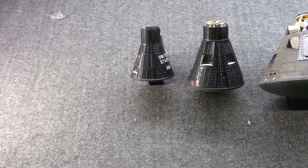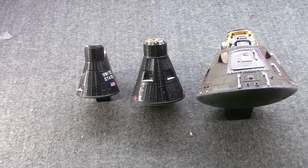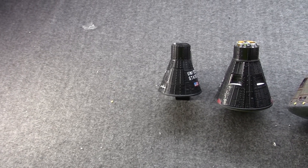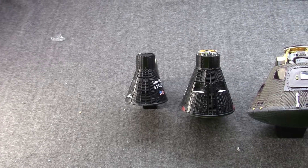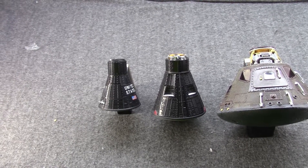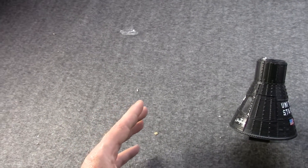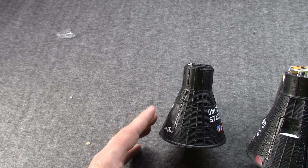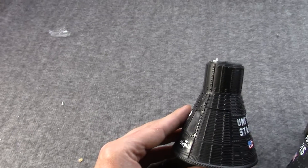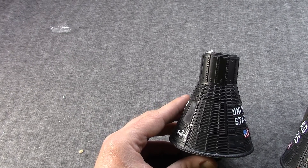Hi, Misha here. As I mentioned in a recent informal update, I'll be showing some different models. To begin with, I thought I would do an overview of models of US NASA space capsules. On the far left here we have a Mercury capsule — this was a single-man capsule.